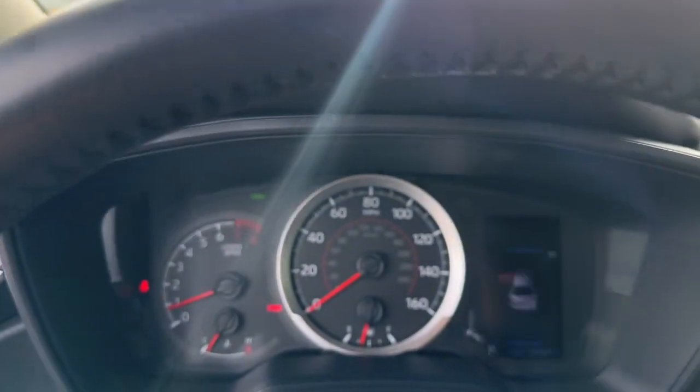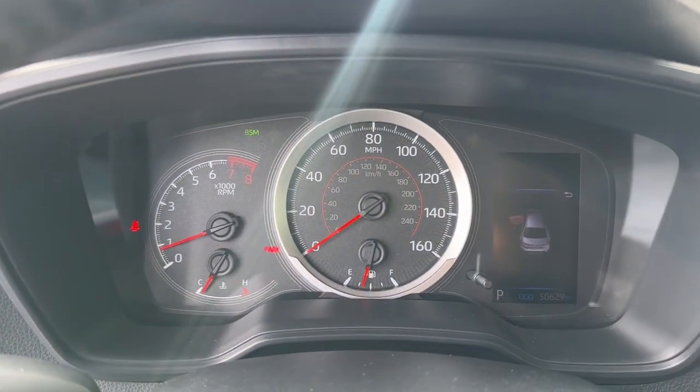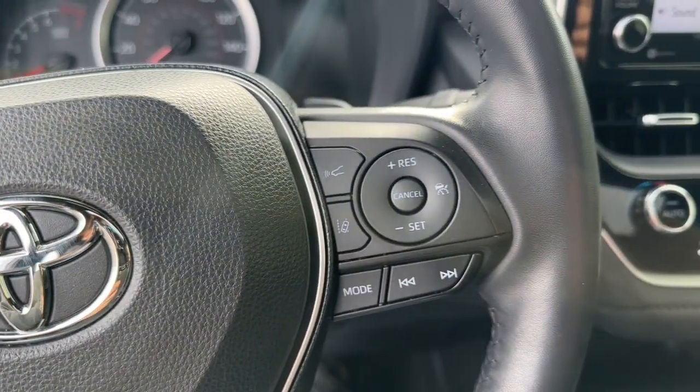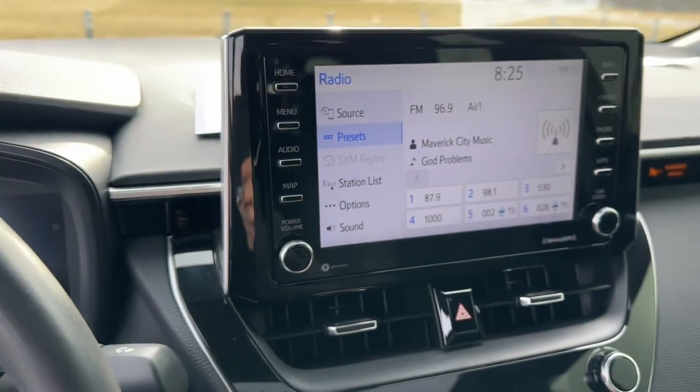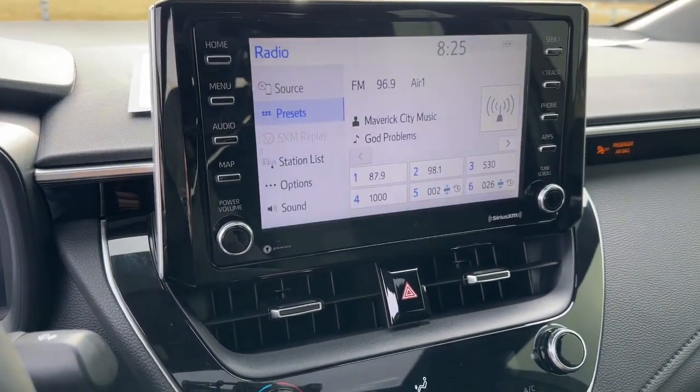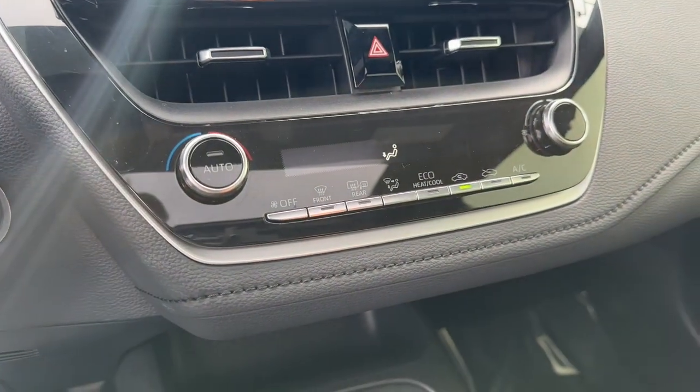The following are some of this vehicle's highlighted options: Apple CarPlay and/or Android Auto, moonroof, keyless entry, backup camera, heated mirrors, satellite radio, aluminum wheels, blind spot monitor, alarm, and electronic stability control.